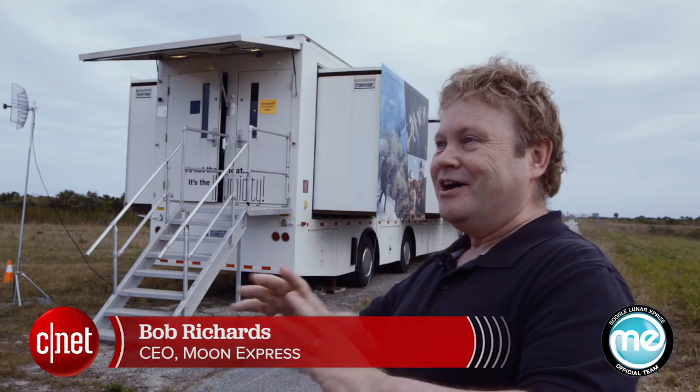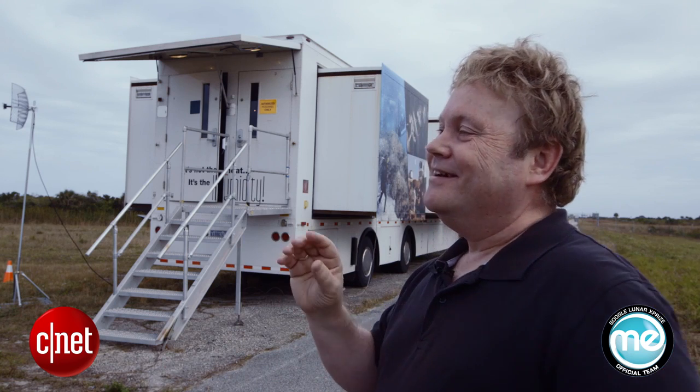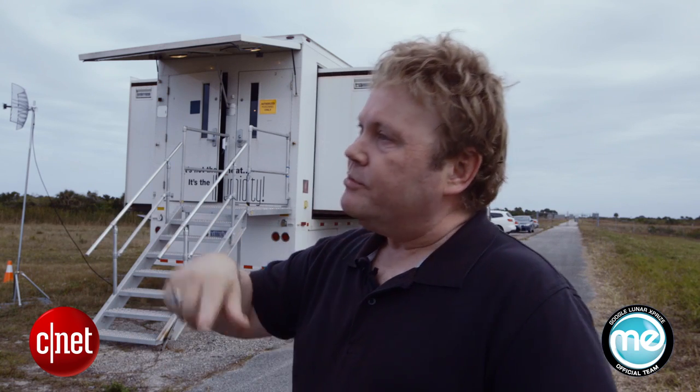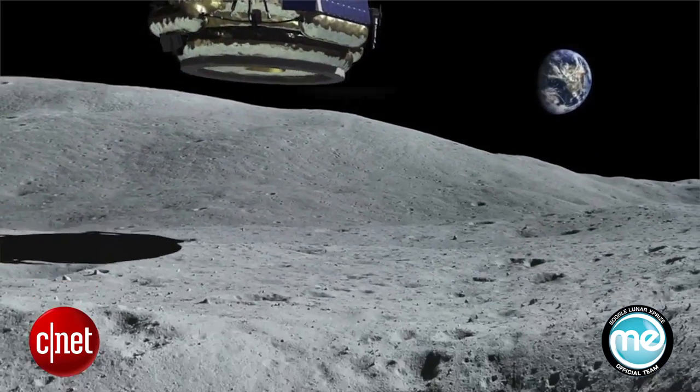They'll be able to get that money shot — the picture of the moon and the Earth from a million miles out. Then they'll fall back toward the moon, go into orbit, take a breath, make sure the spacecraft is healthy, and once they have confidence, give it the signal to go in. That landing sequence will be pretty fast — less than ten minutes for sure. They'll be hitting their brakes, going down to the surface of the moon, and landing on their thrusters.